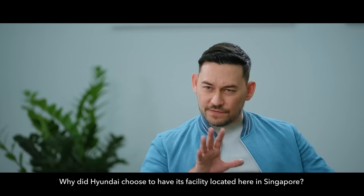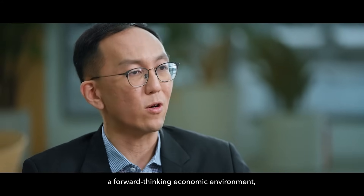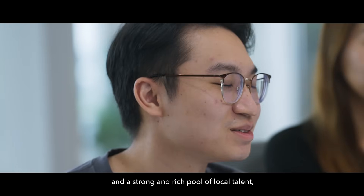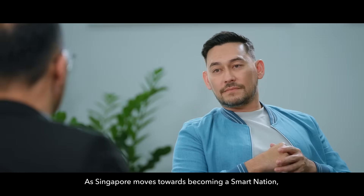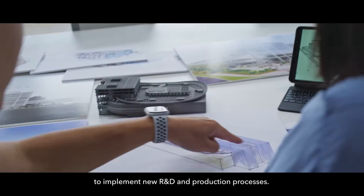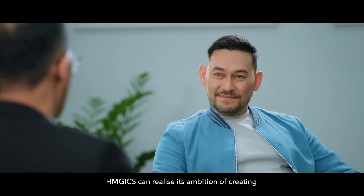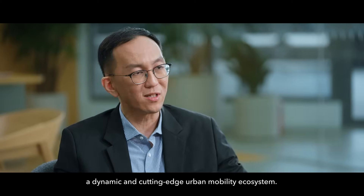Why did Hyundai choose to have its facility located here in Singapore? With open government policies, a forward-thinking economic environment, and a strong and rich pool of local talent, Singapore makes an ideal location for HMGICS. As Singapore moves towards becoming a smart nation, an open and innovative atmosphere provides an ideal environment to implement new R&D in production processes. Together with Singtel and its well-established suite of network services and solutions, HMGICS can realize its ambition of creating a dynamic and cutting-edge urban mobility ecosystem.